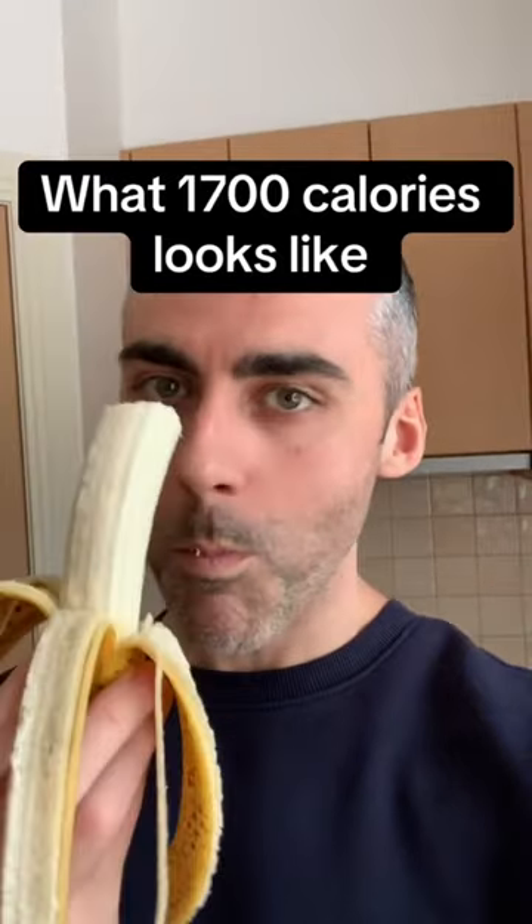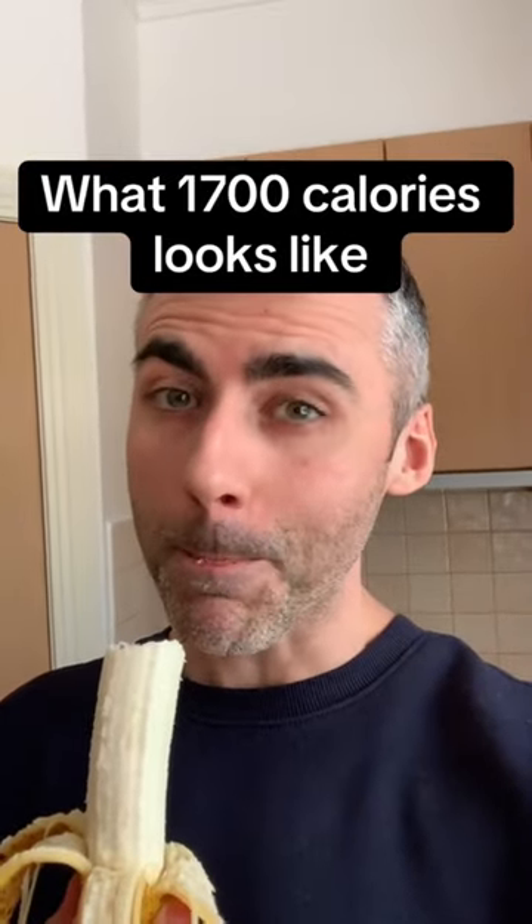In this video I'm going to show you what 1700 calories looks like when you're on the fat loss diet. Let's get started.